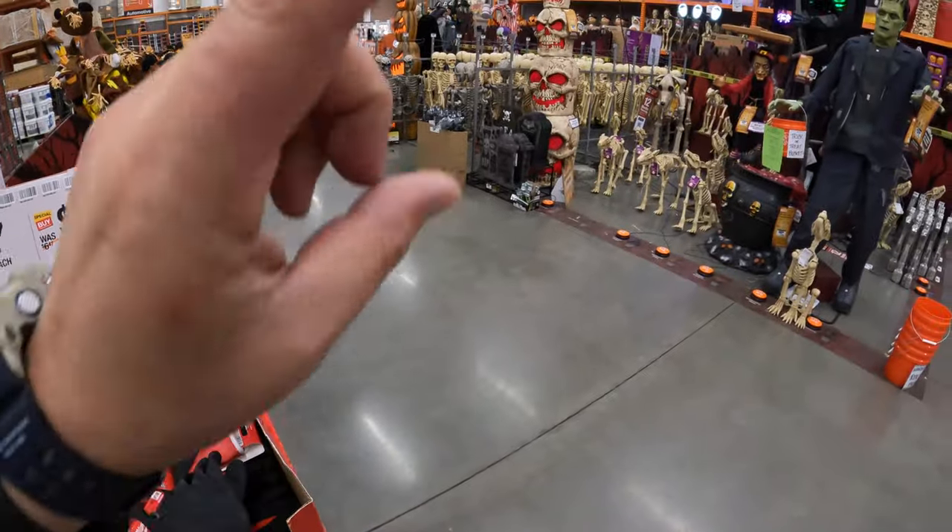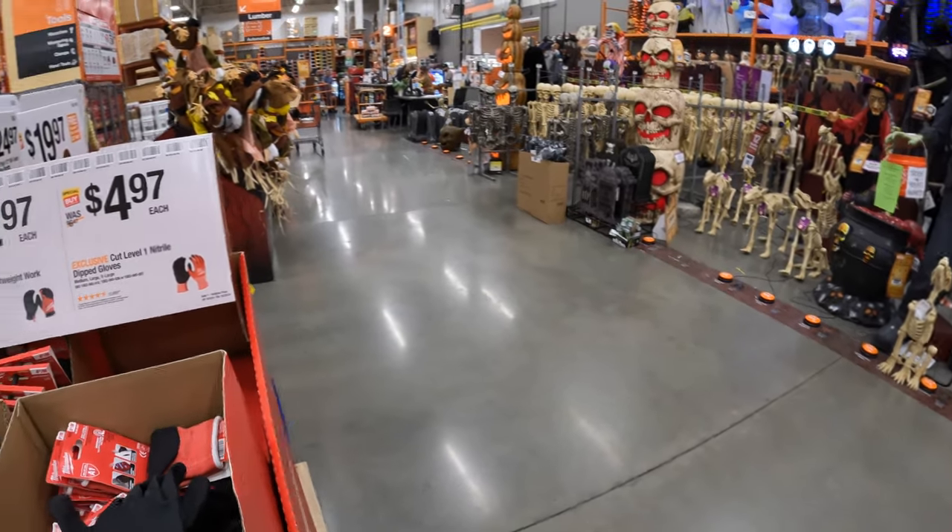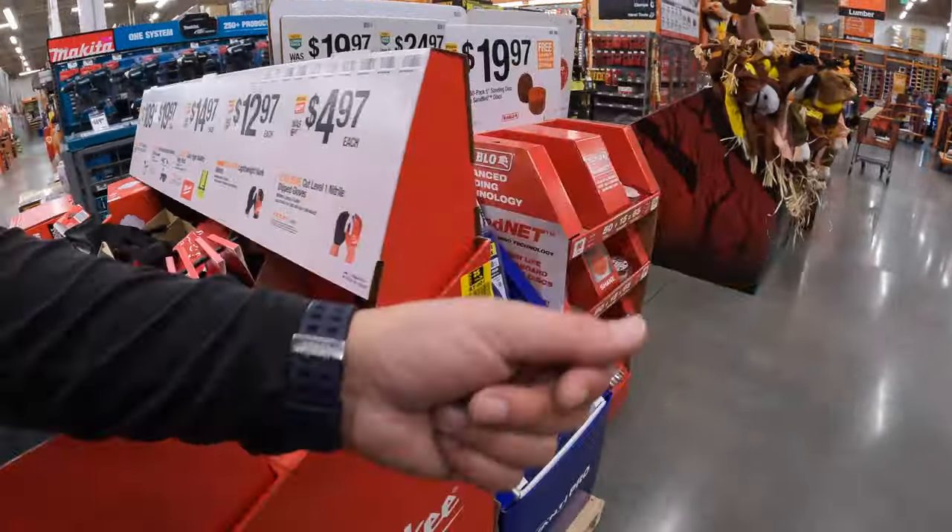Let me know in the comments — do you want me to film the Halloween decoration sales they have going on? I can do that in the next video if you want.